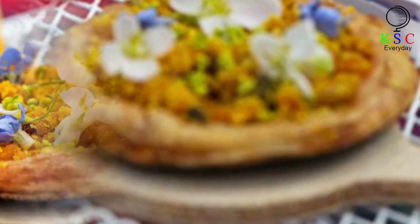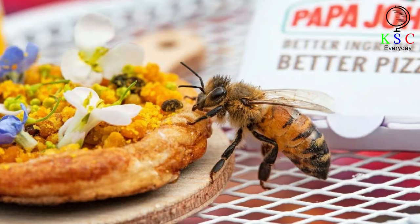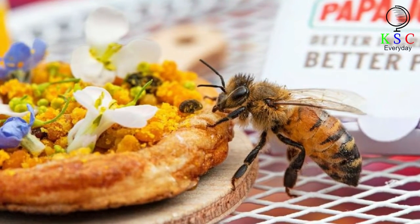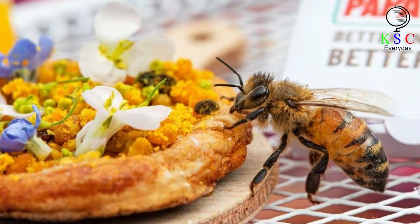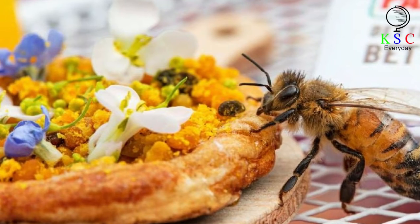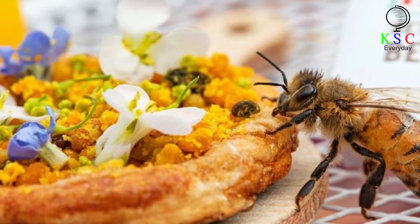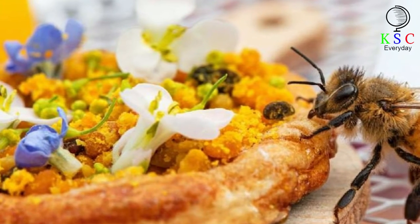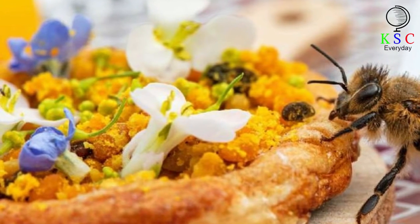Wild flower seeds are also being given out by Papa John's on social media so you can do your part to help. Between July 15th and September 1st, customers will be able to make a donation to the Bumblebee Conservation Trust using the change from their pizza orders. You can also try a bee shrimp pizza from Papa John's that was just recently launched.